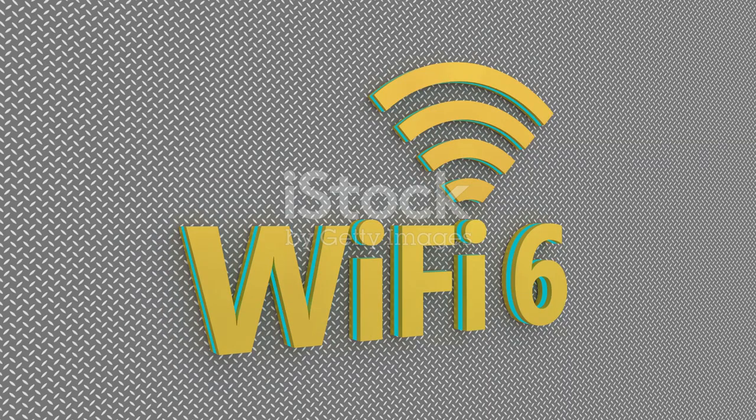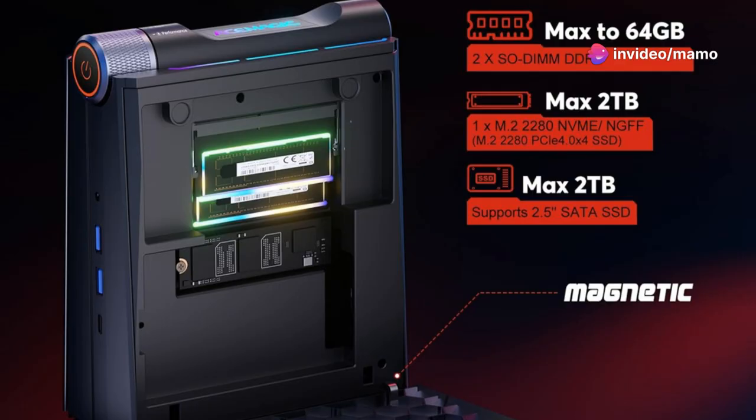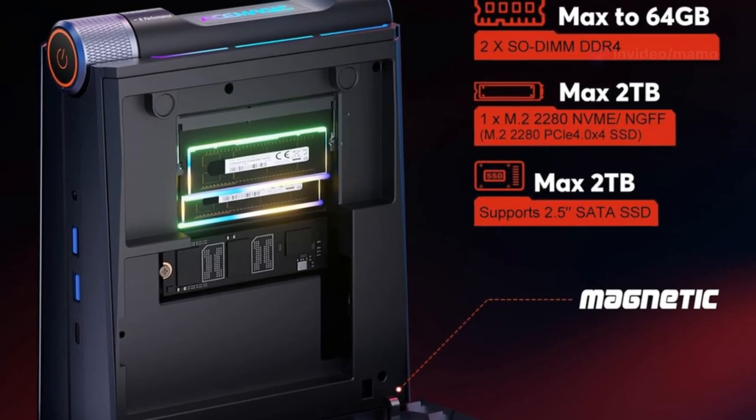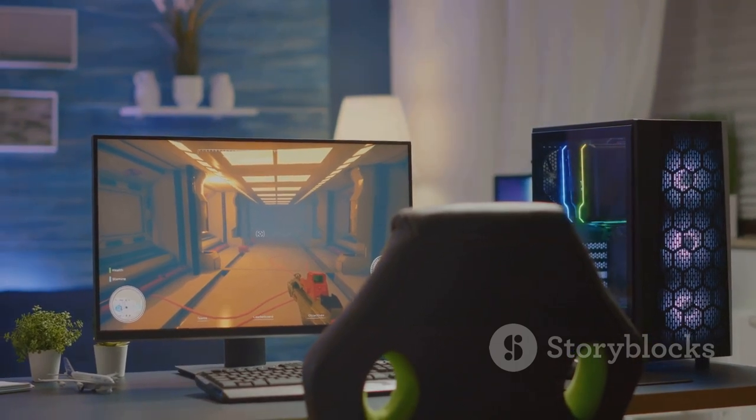Enjoy seamless connectivity with Wi-Fi 6 and Bluetooth 5.2 — transfer and download at ultra-high speeds without breaking a sweat. Hook up your peripherals with multiple USB ports, HDMI outputs, and more. The triple 4K display support is perfect for immersive gaming or multitasking.